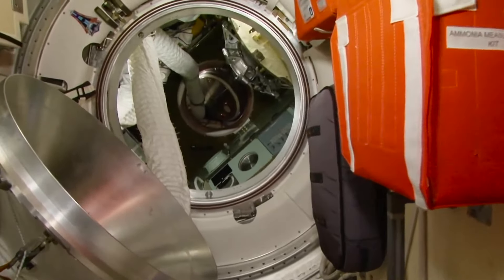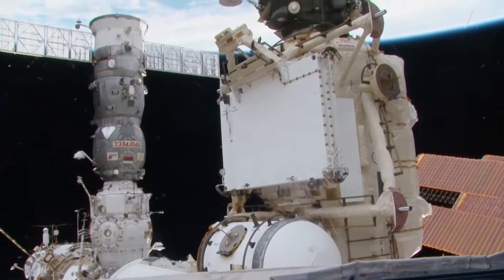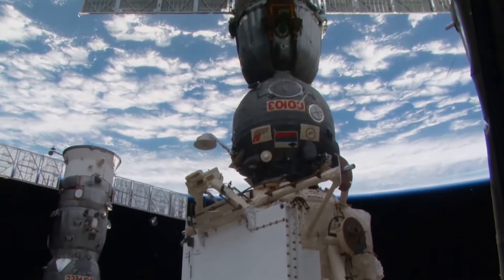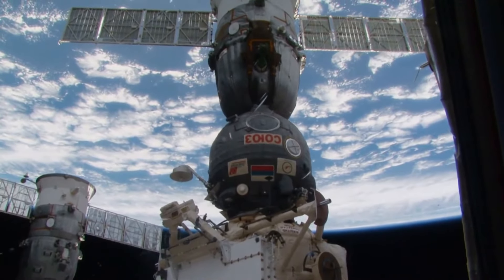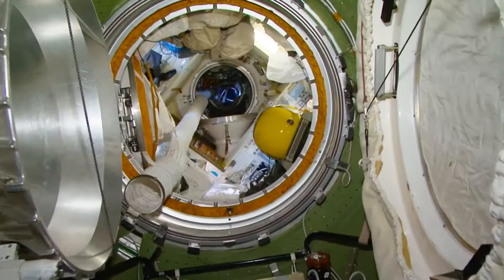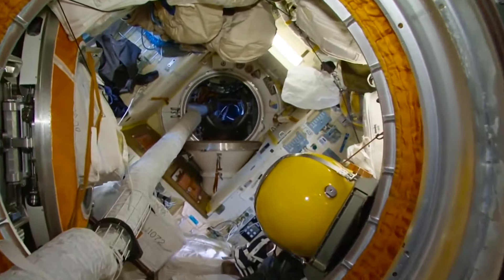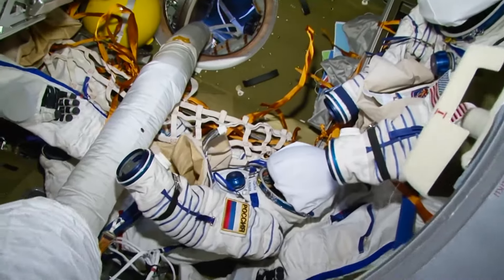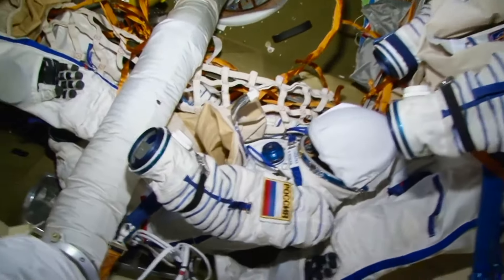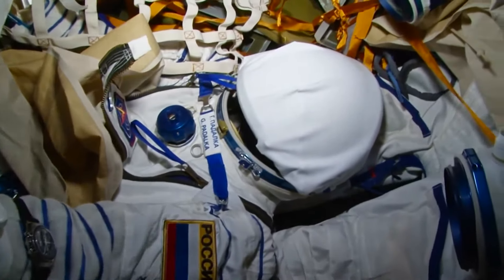Over there is the Soyuz spacecraft that brought Anton, Samantha, and Terry Virts, who is currently in command of the station. Soon, in three weeks, they will return back to Earth on this ship. Let's proceed now to the MRM-2. The ship that brought us to the station is docked to it — it's our lifeboat. Our Soyuz is a reliable and nice machine. And here are our spacesuits waiting for us. Further down is the descent module where we sit during the return trip.